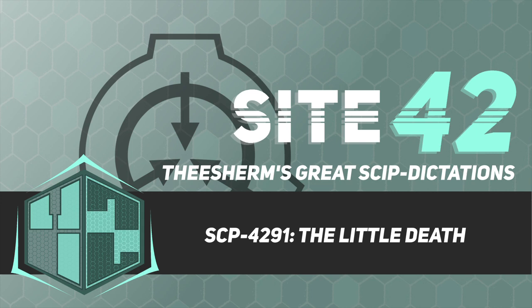Combined with the position of SCP-4291 being partially buried in a local rock formation — estimated at 40% of the total length — entry to the interior of SCP-4291 is impossible.